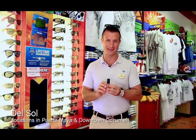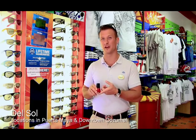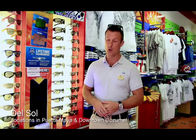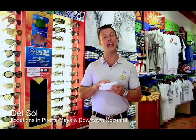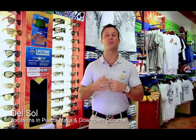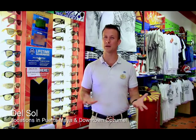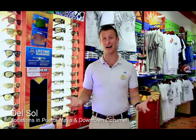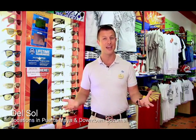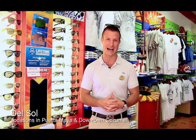Their most popular nail polish is the Peekaboo — it goes on clear then changes bright red in the sunshine. My personal favorite at Del Sol is the Solize sunglasses: UVA/UVB protectant, polarized, and guaranteed for life. They come in a canister with a certificate — if you ever lose, scratch, break, or wear them out, mail it in and they'll give you a brand new pair free for the rest of your life. I'm on my sixth pair and only ever paid for one. They're just $49.